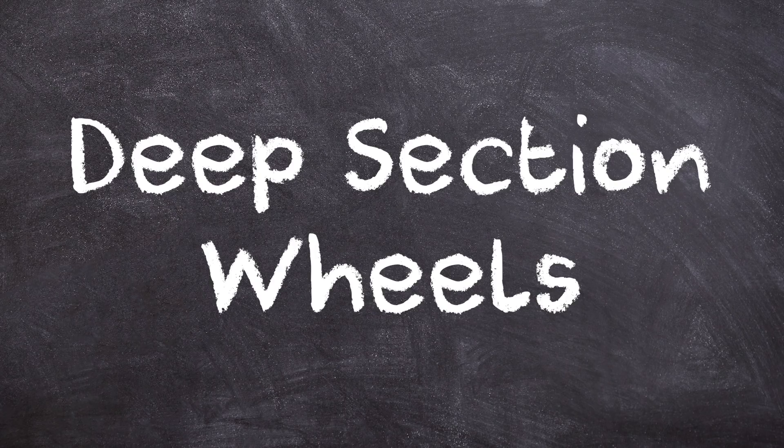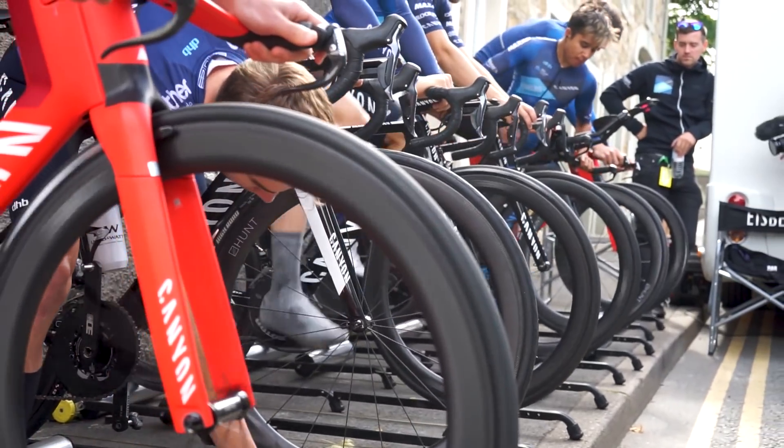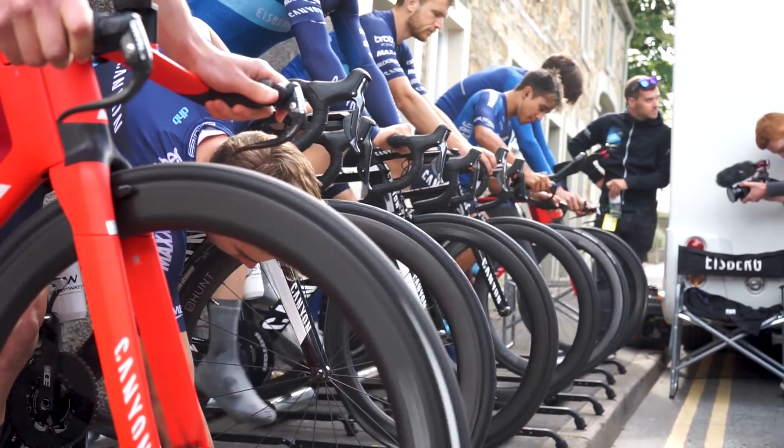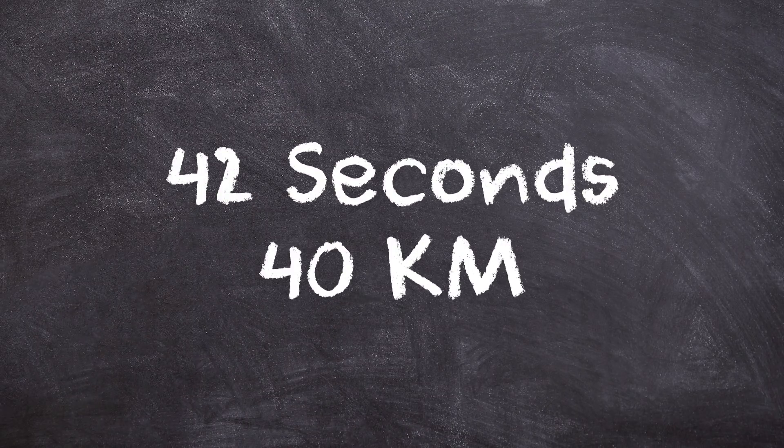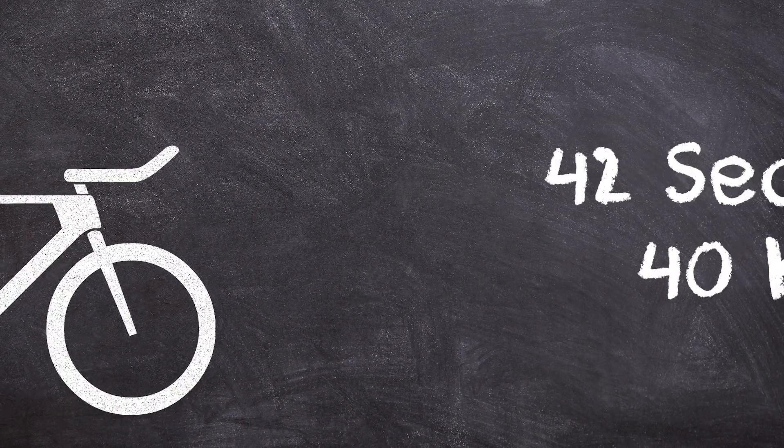Deep section wheels. Carbon wheels with deep rims better deflect air around the wheels for improved aerodynamics, and a deep section front wheel can save up to 42 seconds over a 40km course compared to a standard one. So that's the bike itself — but what about the cyclist?